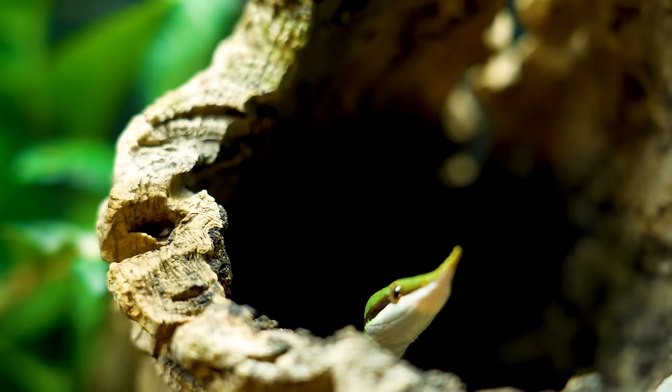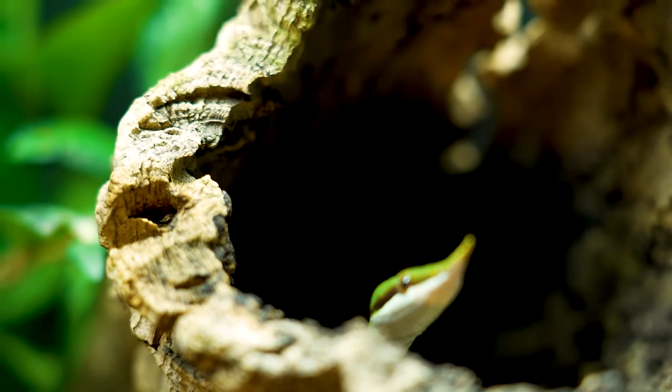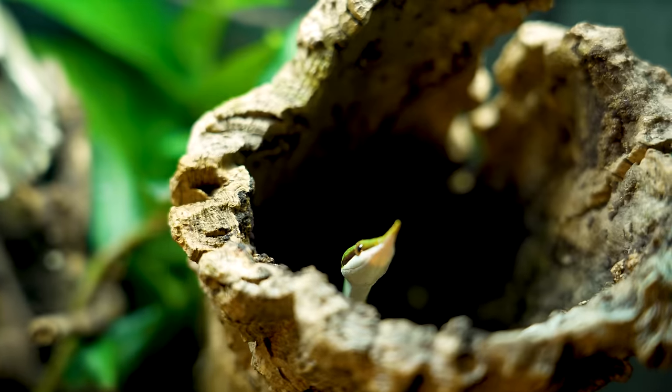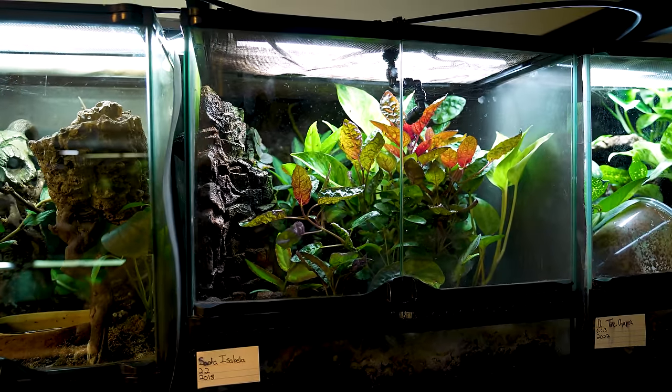Noodle Boy is another rhinoceros rat snake — there are three of them total. He's in a bigger enclosure, the same size as Ronald's, which is quite a bit bigger than what Angel Baby is in. Now let me show you the first of the bigger enclosures — we're talking 18x18x18.